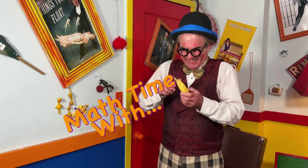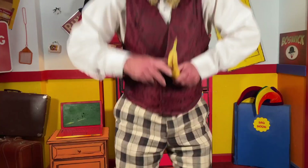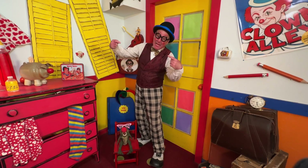We'll be right back. Hello, math lovers! It's your old pal, Buzwick the Clown. You know what my favorite thing is? Math! I love math!